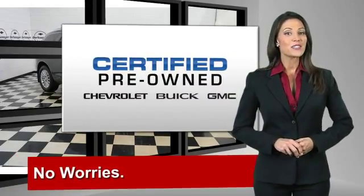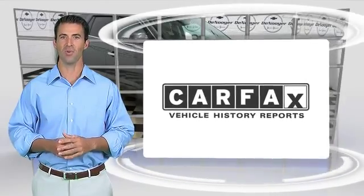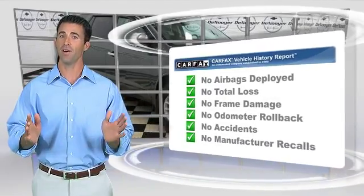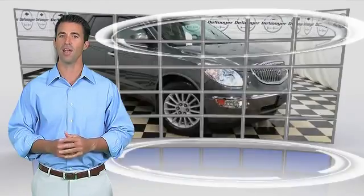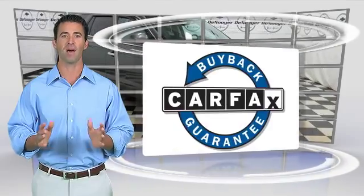GM-certified means no worries. Here's another high-quality vehicle with the Carfax Vehicle History Report. Be sure to find a complimentary copy of this report online or contact a dealership. This vehicle qualifies for the Carfax buyback guarantee.